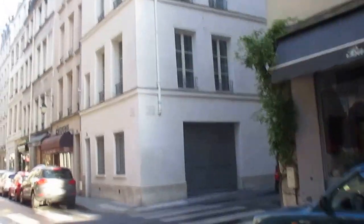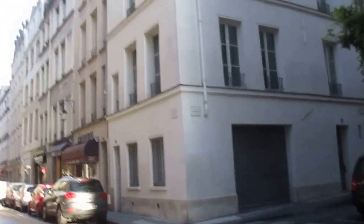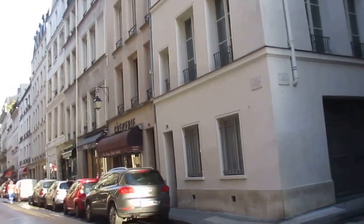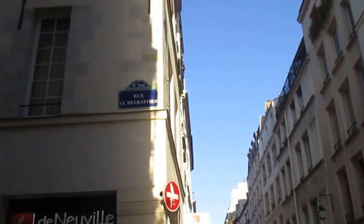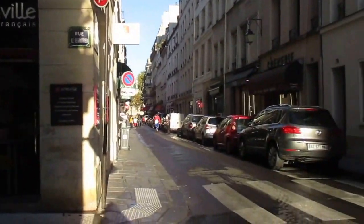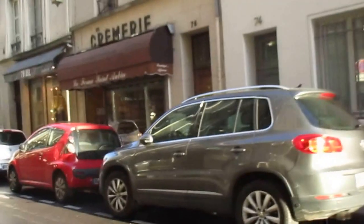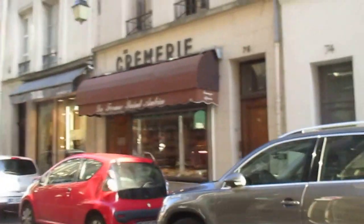I'm crossing a street here called the Rue Le Prégaratier. I'll have to look up what that means — I'm not quite sure. Something like 'to scratch' or 're-scratch.' We'll see.